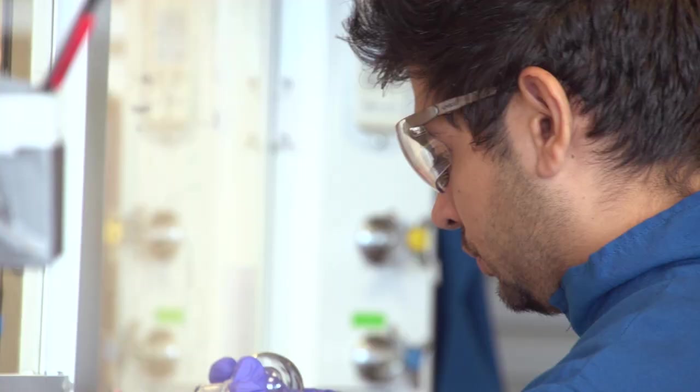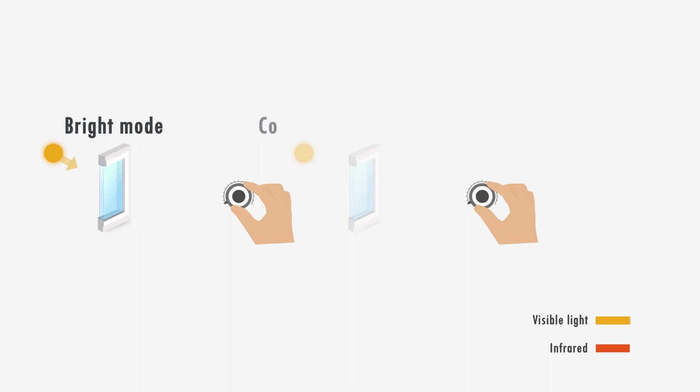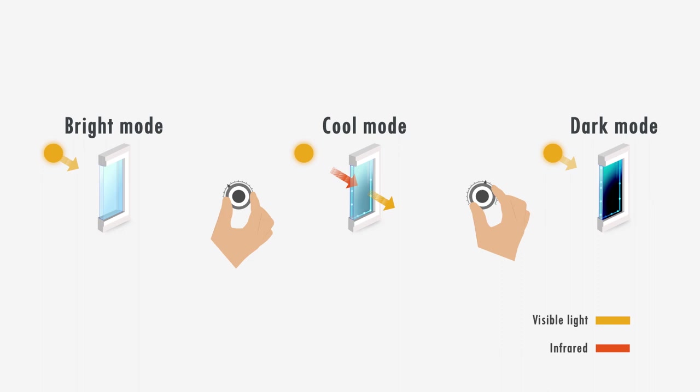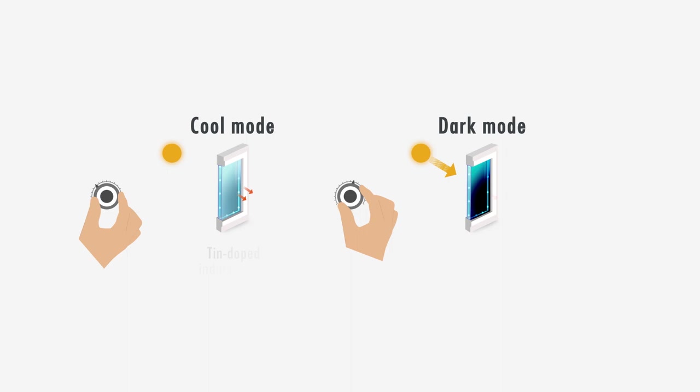In my research group we've been particularly interested in developing smart window technologies that can independently control the visible and infrared light transmission — the two major components of sunlight. By separating our modulation of visible and infrared light, we can control heating and lighting separately, which are two major energy uses in buildings. To achieve this dual-mode visible and infrared electrochromism, we need two different materials: plasmonic materials to handle the IR, and niobium oxide for its distinct voltage response to handle the visible light modulation.